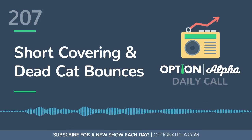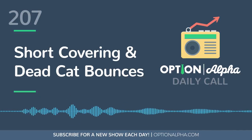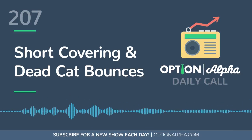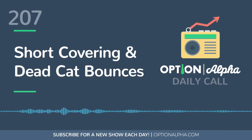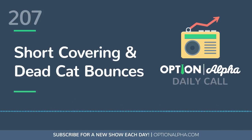Short covering is different from a short squeeze. Short covering just refers to closing out a short position — it doesn't necessarily involve a major market bounce or major reversal. It's simply the process by which short options and short stock traders cover their position.